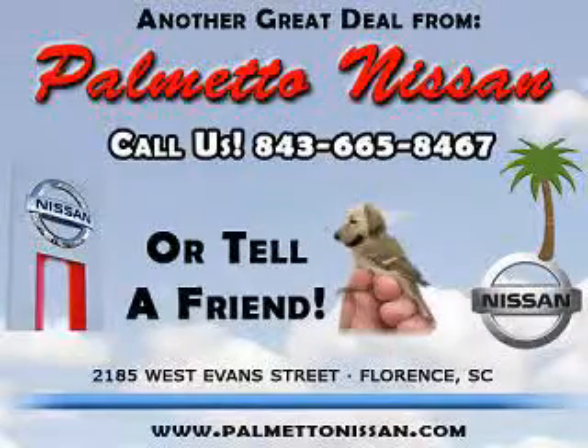Thank you for shopping Palmetto Nissan. Check out the Saharan Stone 2012 Nissan Altima 2.5 S, equipped with a 4-cylinder engine and an automatic transmission.